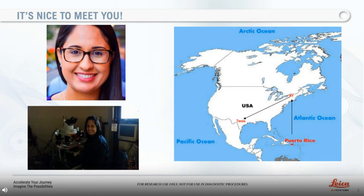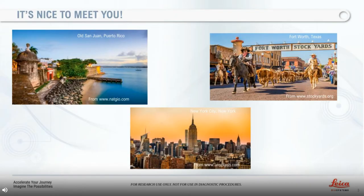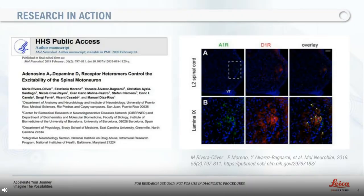Then, during my doctorate studies, I had the chance to do a lot of histology and immunohistochemistry, which led me to publish a great article on spinal membrane receptors. And just to provide some context, here are some beautiful images from Puerto Rico, New York and Texas for reference of my location. During our session, I will provide you with some great cryo-sectioning hacks I discovered while working in the spinal cord injury and locomotion laboratory in Puerto Rico and helped generate the quality data needed to publish this paper.